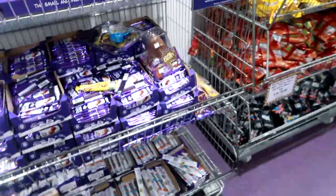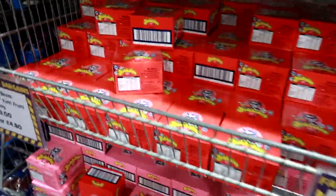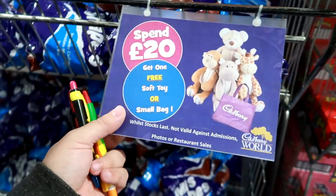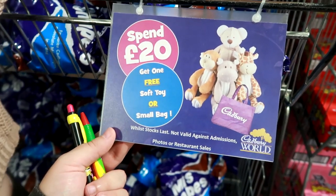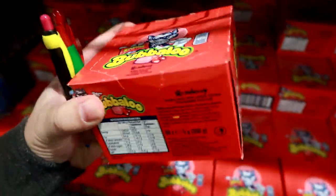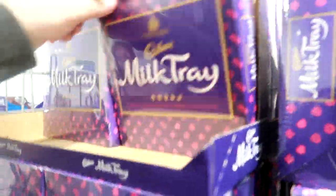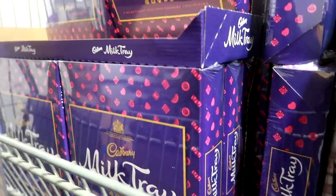Oh my god, little bars! Oh my god, they've got a Babalu! Spend 20 quid, get one free - soft toy. Small bag - we want a small bag. Wow, Milk Tray savings - is that just a massive box? Three ninety - wait, the recommended retail price on that is £8.50? That can't be right!